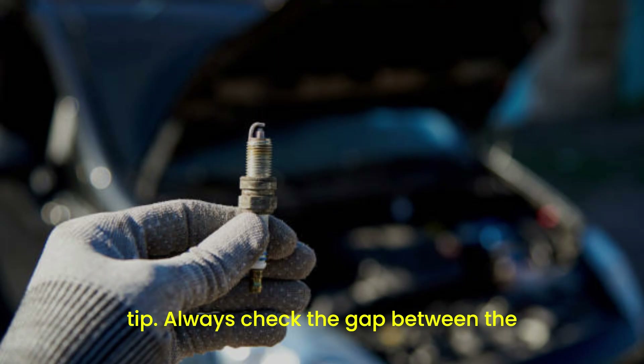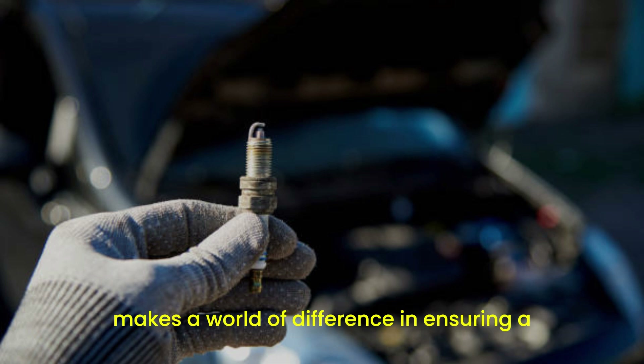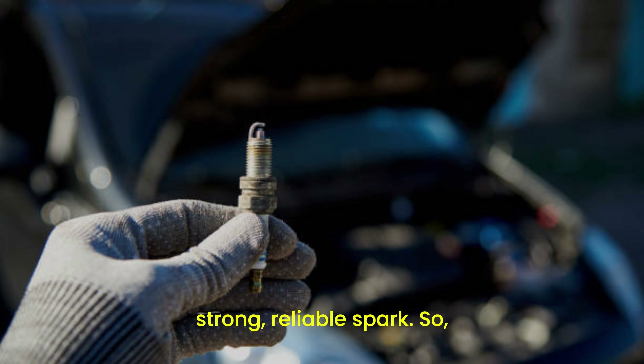And here's a bonus tip. Always check the gap between the electrodes. A properly gapped spark plug makes a world of difference in ensuring a strong, reliable spark.